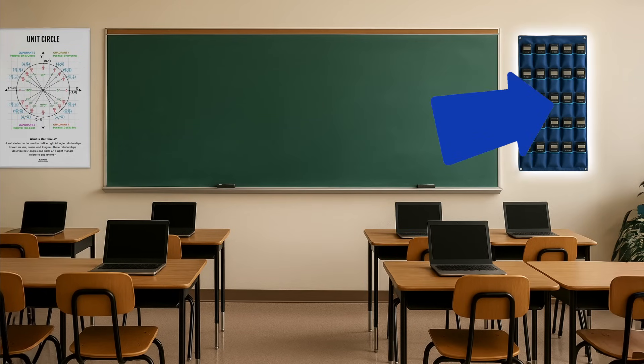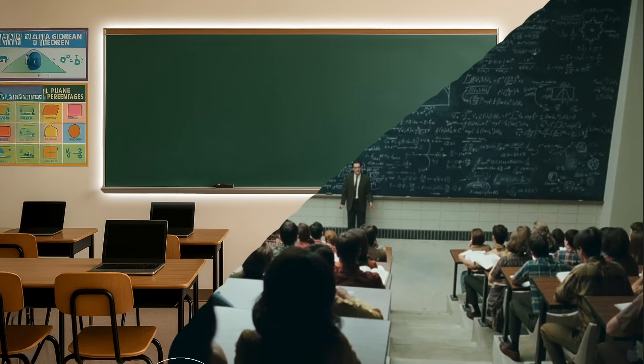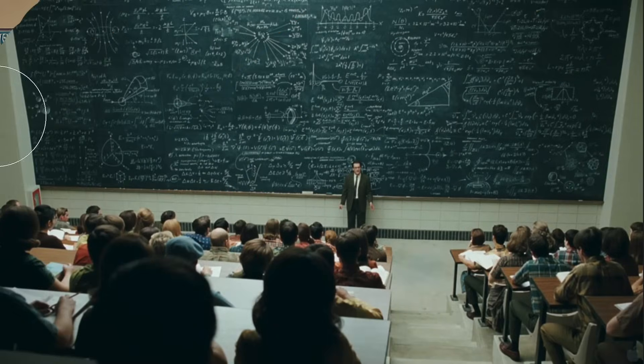This one tool could completely change the game of math teaching: the board. Teachers use it every day, but they don't use it as well as they could, and it's hurting their students.